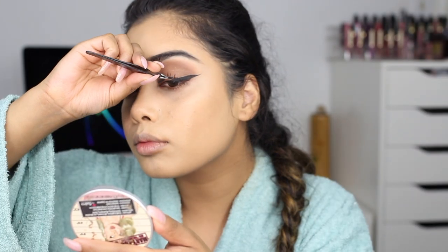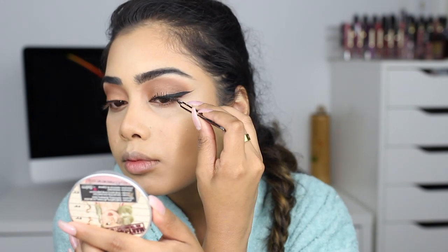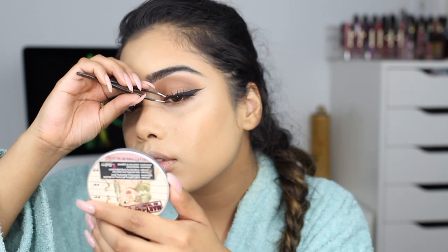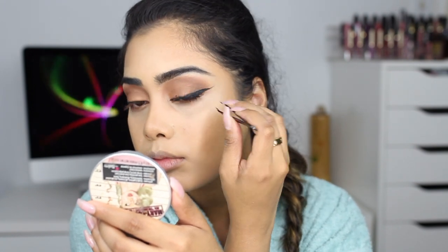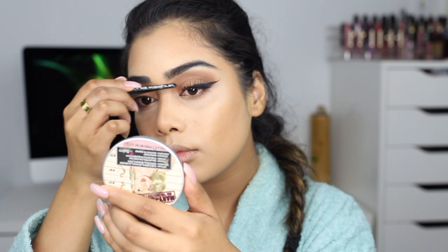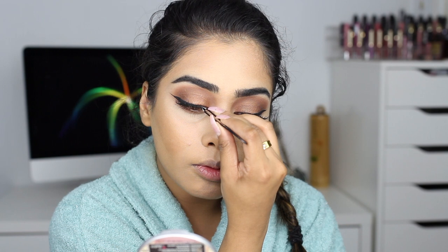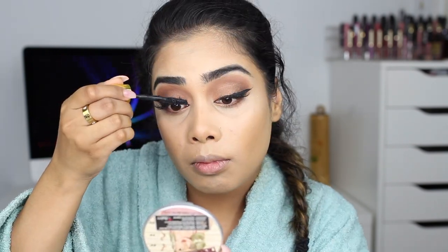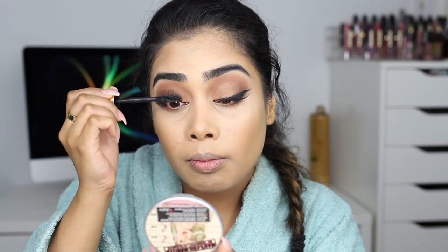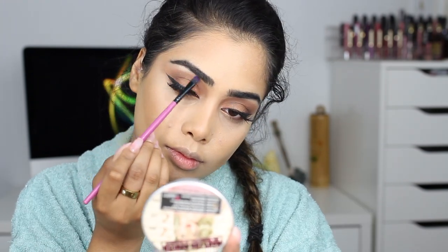For lashes I'm throwing it back to Red Cherry — these are the Red Cherry lashes in number 43. These were the lashes back in the day! They're not too dramatic but I thought let's give them a try today. I actually forgot to put mascara on before my lashes, which is so weird — I never do that. But I think without putting the mascara on before the lashes it was actually easier to apply them, so give that a try.